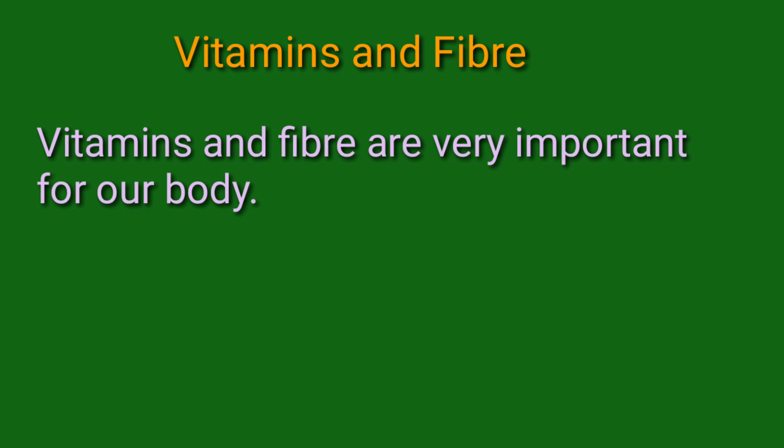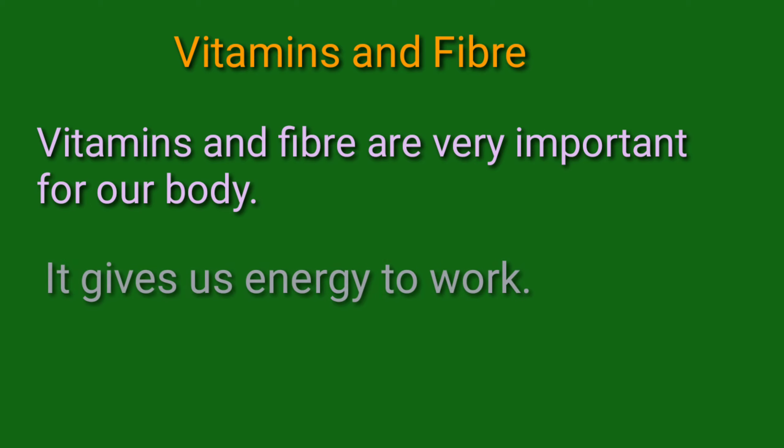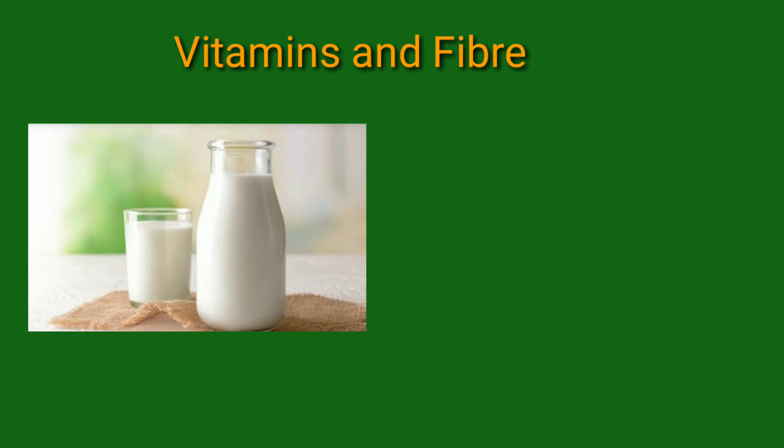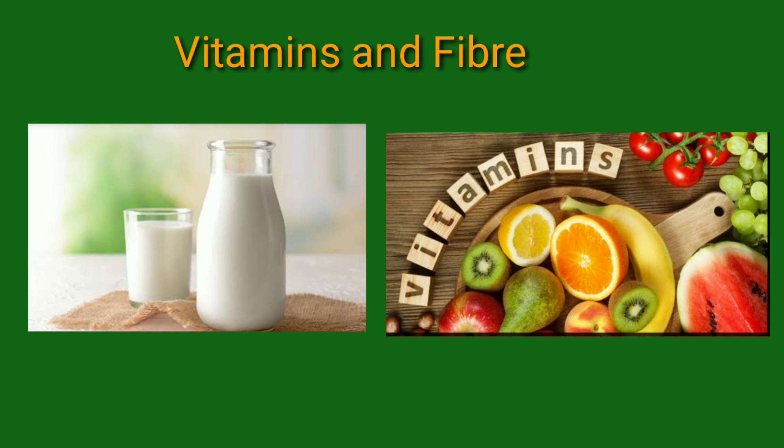Vitamins and fiber are very important for our body so that we don't fall sick, so that we get energy, remain healthy, and have good growth. Vitamins are also a protective food which keeps us healthy and keeps us away from diseases. We get vitamins from milk, fresh fruits, and vegetables.